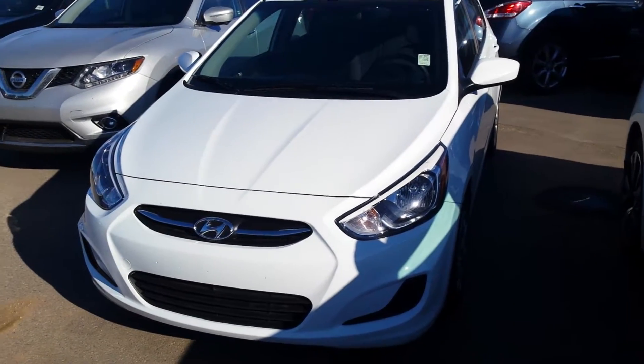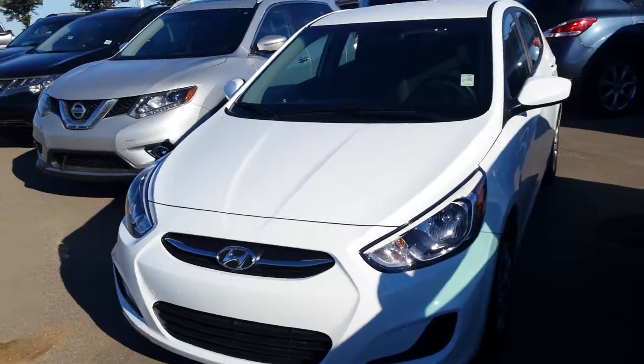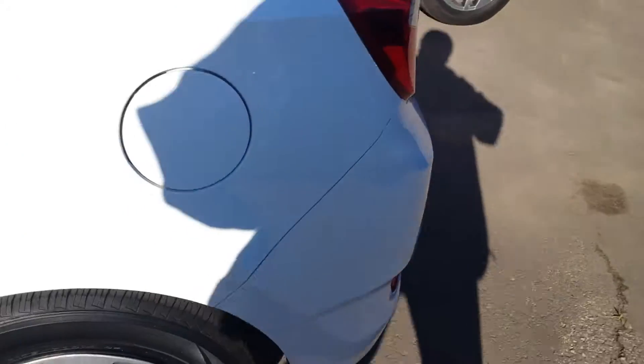Good morning, Elliot's Mark here from Sherwood Nissan. This is a 2016 Hyundai Accent that we have, beautiful pearl white color. Glass is all in perfect condition. As you can see, the body's in really nice shape.